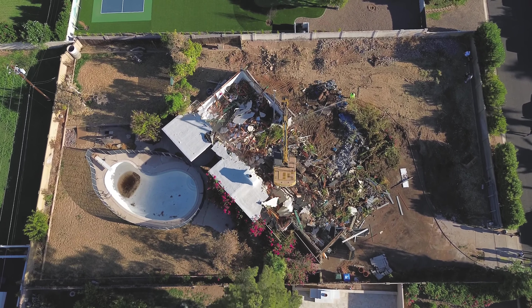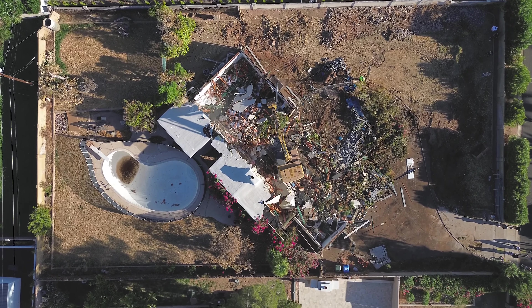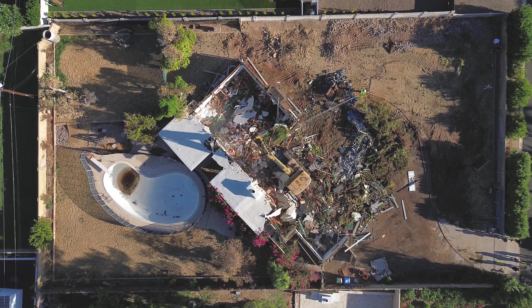I'm happy to say that 10 months later, after getting through the variance, we're almost ready to submit for permits. So we've decided to demo this house and get it ready so that we can go vertical in a short couple of months.